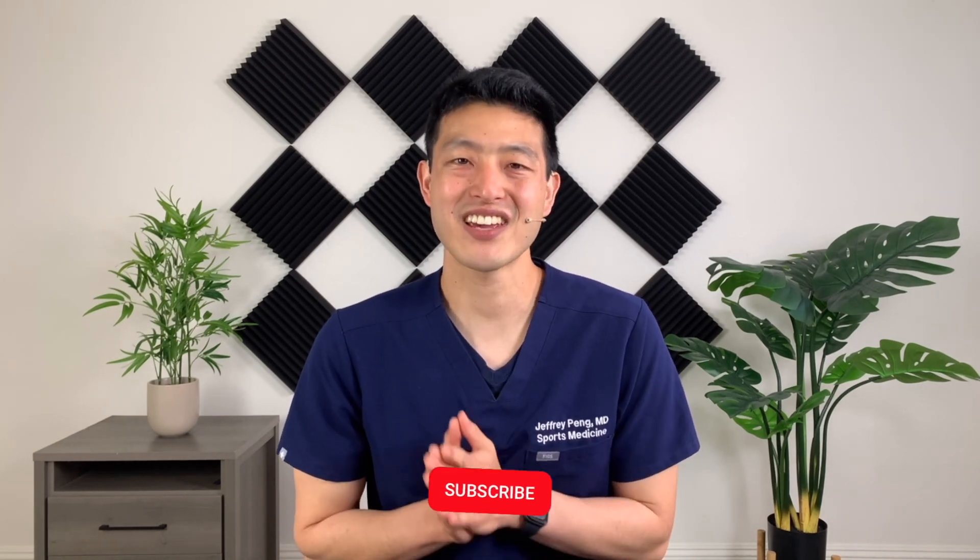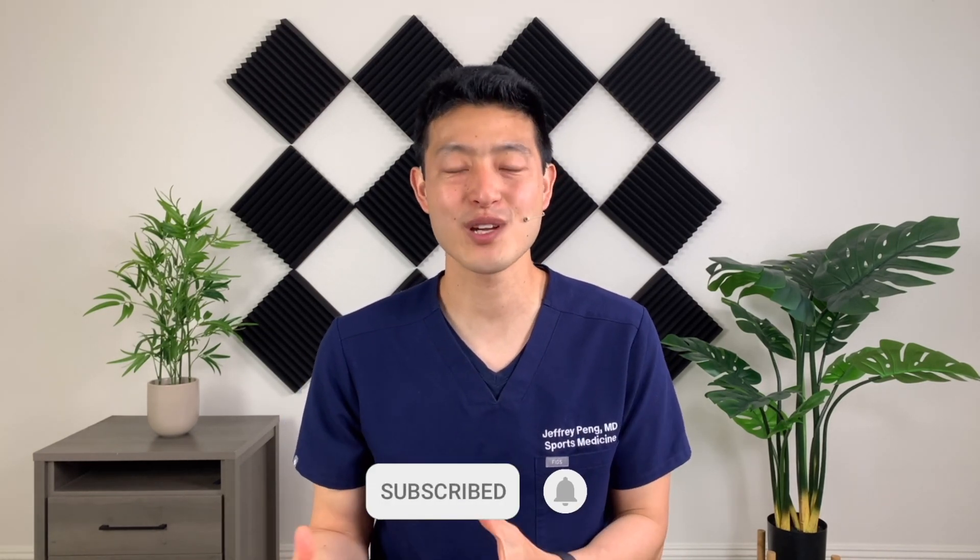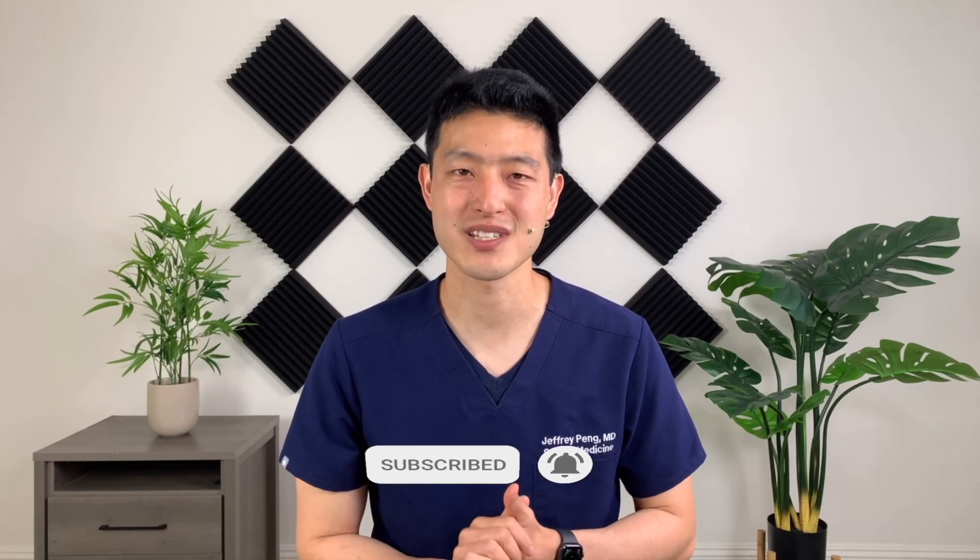Hey everyone, Dr. Jeff Peng here. Now if this is the first time you're watching one of my videos, my goal is to help each and every one of you live an active and healthy lifestyle. So if that's something you're interested in, please consider subscribing to my channel.